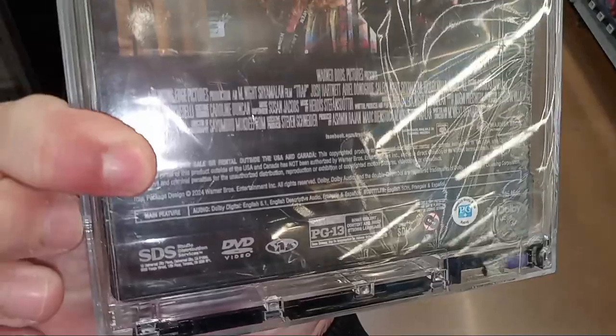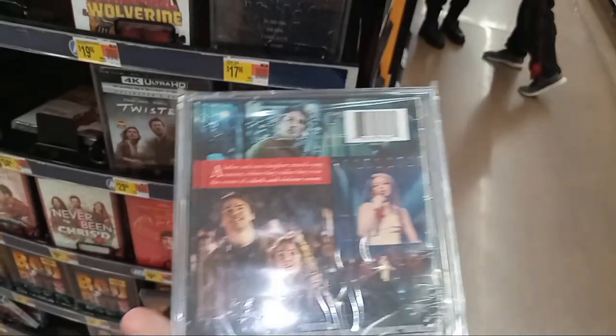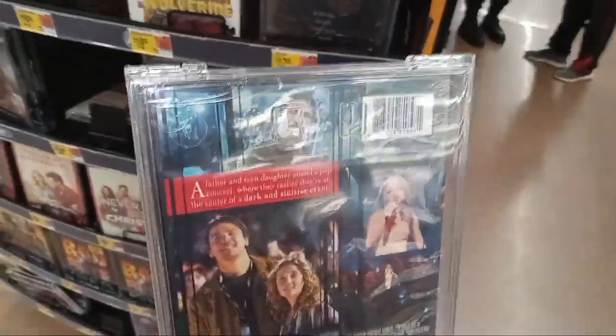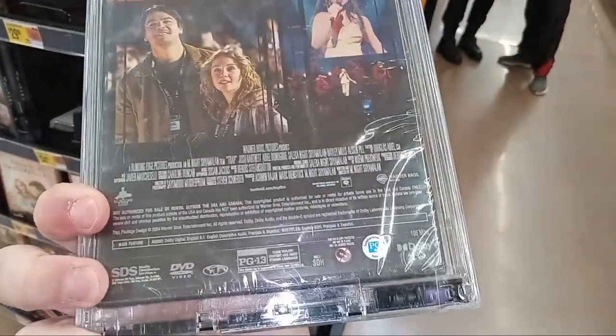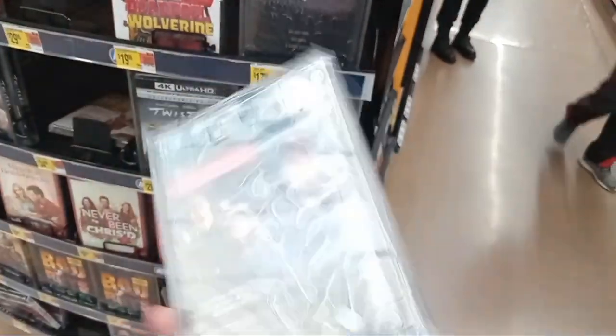I did see this movie. I was not super crazy about it — it actually made me laugh numerous times watching it. I had a fun time watching it just to laugh, but I did not watch it in theaters. I ended up watching it online, but yeah, I thought it was hilarious.